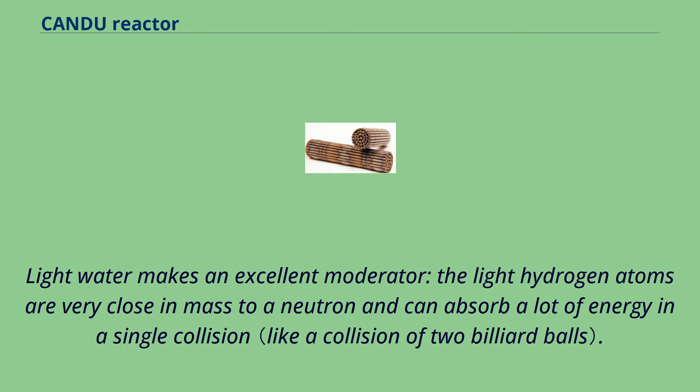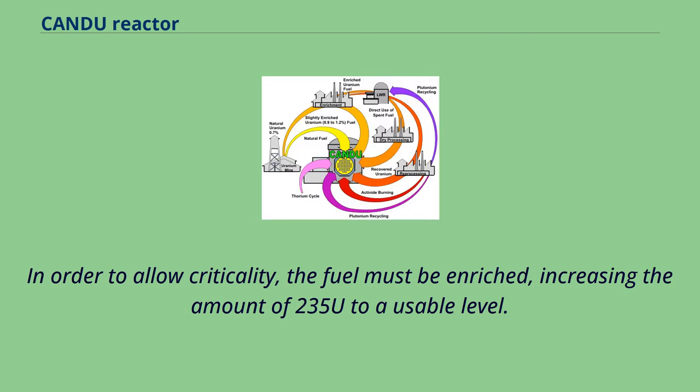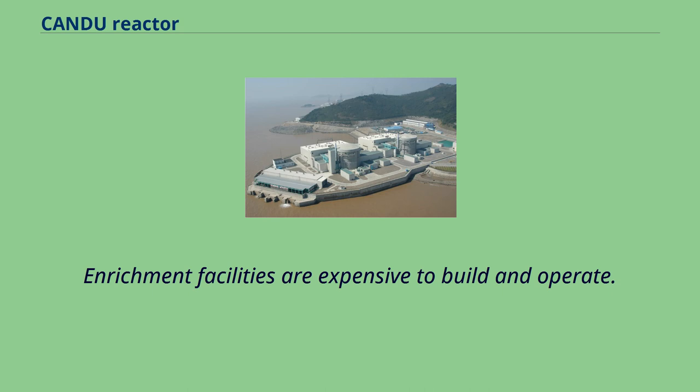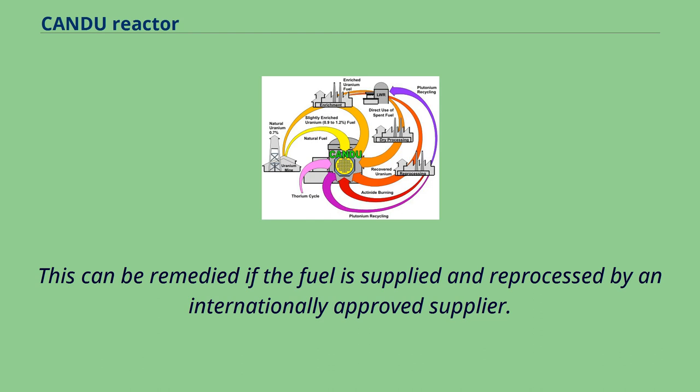Light water makes an excellent moderator; the light hydrogen atoms are very close in mass to a neutron and can absorb a lot of energy in a single collision. However, light hydrogen is also fairly effective at absorbing neutrons, and there will be too few left to react with the small amount of 235U in natural uranium, preventing criticality. In order to allow criticality, the fuel must be enriched, increasing the amount of 235U. In light water reactors, fuel is typically enriched to between 2% and 5% 235U. Enrichment facilities are expensive and also a proliferation concern, as they can be used to enrich 235U up to weapons-grade material.